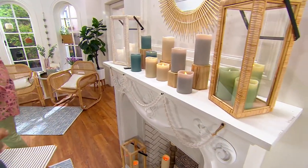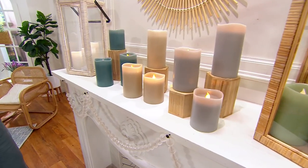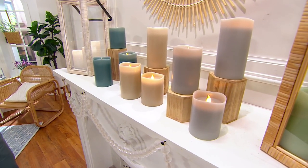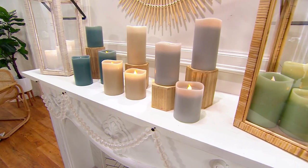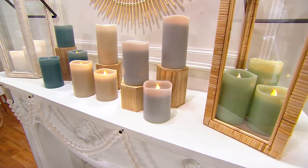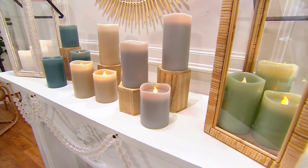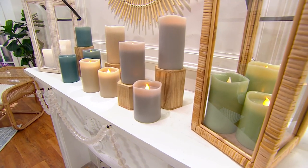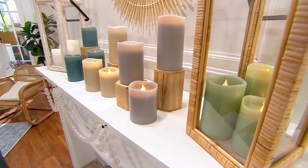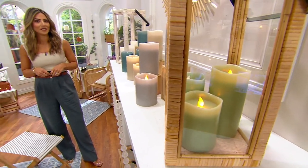You're going to get a set of three of these candles. One is four inches, one is five inches, one is six inches. Here's what gets me — this price — because flameless candles can be very expensive. You're getting all three for less than $30, which is about $10 each. Take me through the colors that we have here.